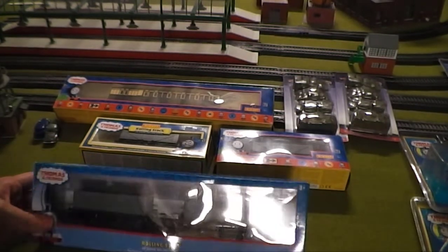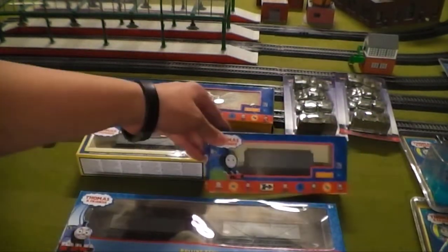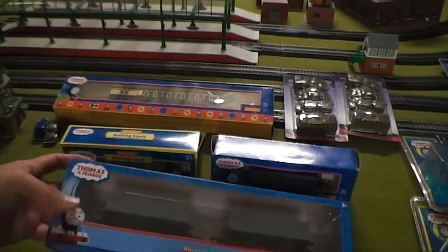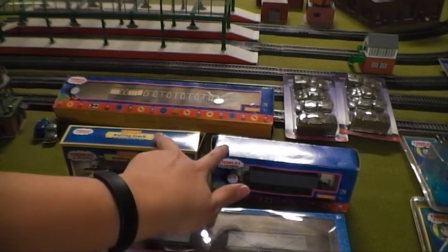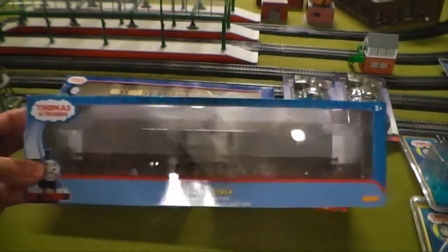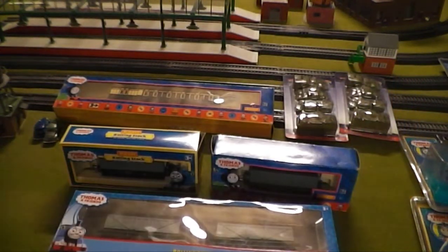These next pieces are the Hornby Troublesome Trucks. I got two of each — Troublesome Truck number one and Troublesome Truck number two. They have different box art but are the same pieces of rolling stock. I got them at separate times: these two were from an auction, and this one came as a pack from Amazon. I think they're still selling them right now, so if you want Hornby rolling stock, Amazon would be your best bet.